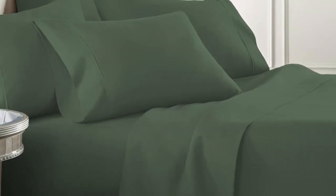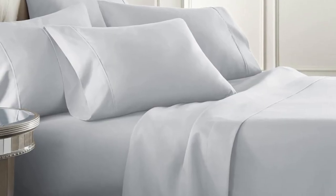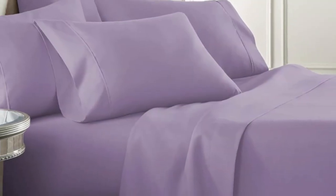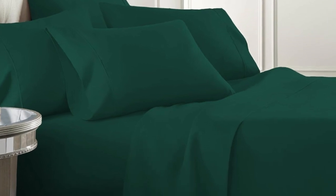Right out of the package, these sheets are super soft and only improved after laundering. We loved curling up in these sheets, and we found them to provide an ideal sleeping temperature for both hot and cold sleepers, whether they were gracefully draped across us or tucked in tightly.